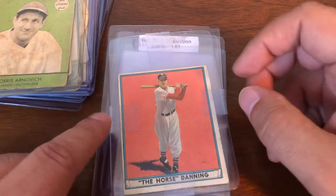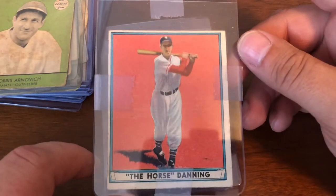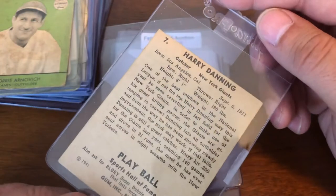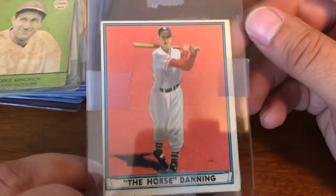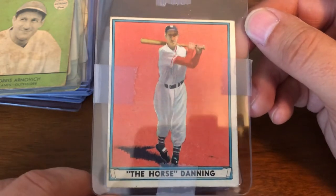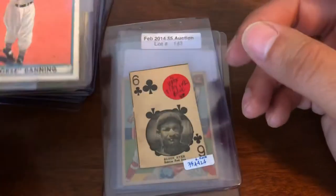This will probably go with Greenberg's cards to get slabbed. Next up we have Harry 'the Horse' Danning — a decent copy of the 1941 Play Ball. Good color, centering could be better, corners are a little rough but not rounded — a decent example of that card.